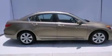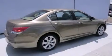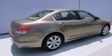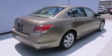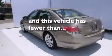Features include a sunroof, heated seats, cruise control, a CD player, leather seats, side curtain airbags, child seat safety anchors, rear seat child-proof door locks, and air conditioning. This vehicle has fewer than 39,000 miles on the odometer.